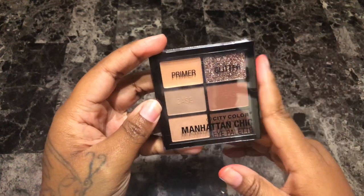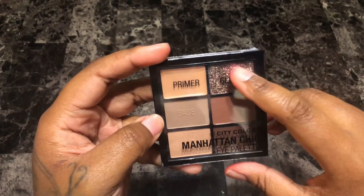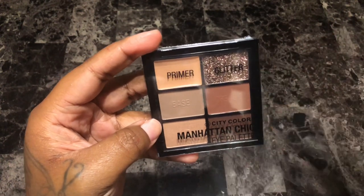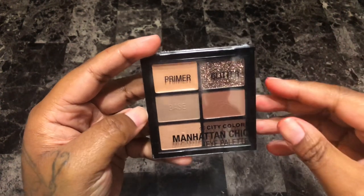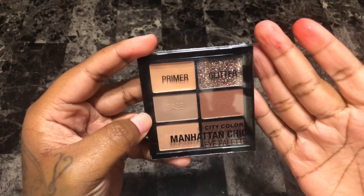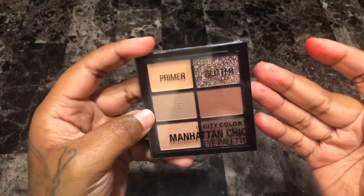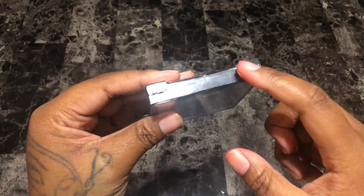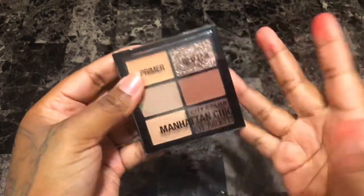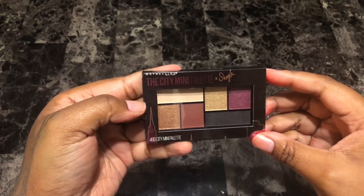Next is my City Color Manhattan Chic eye palette. I honestly don't even remember buying this palette. It has a pressed glitter, a primer, and the shades don't really go deep enough for me — and I also have these shades in my collection. I am so uninspired just looking at this palette. I didn't even take it out of the packaging, which just goes to show I had no interest in this. So yeah, this is going to go.